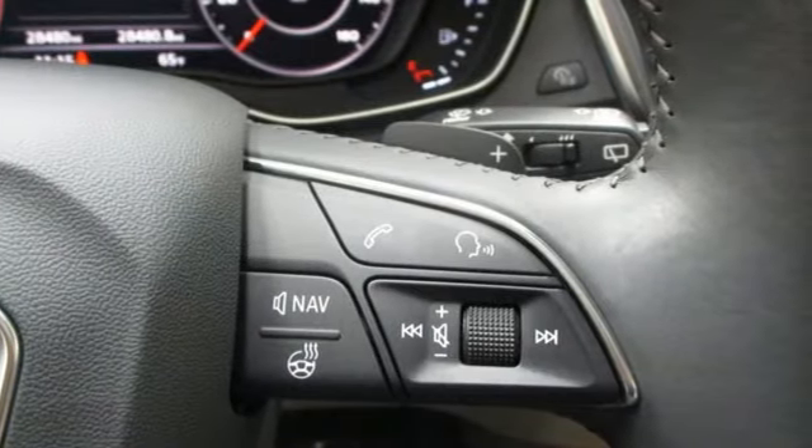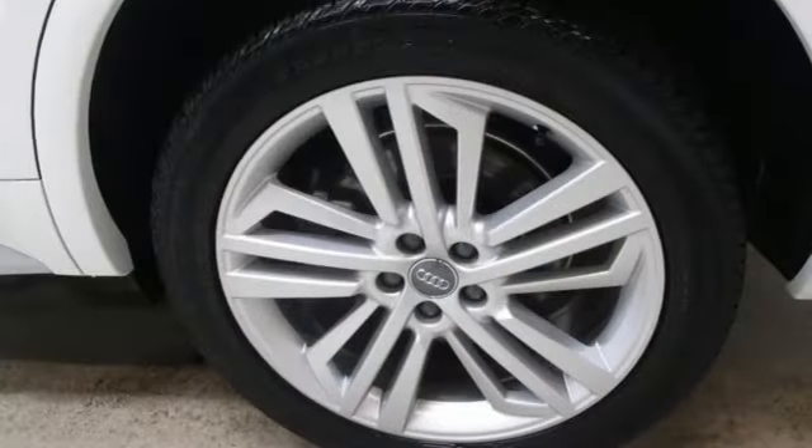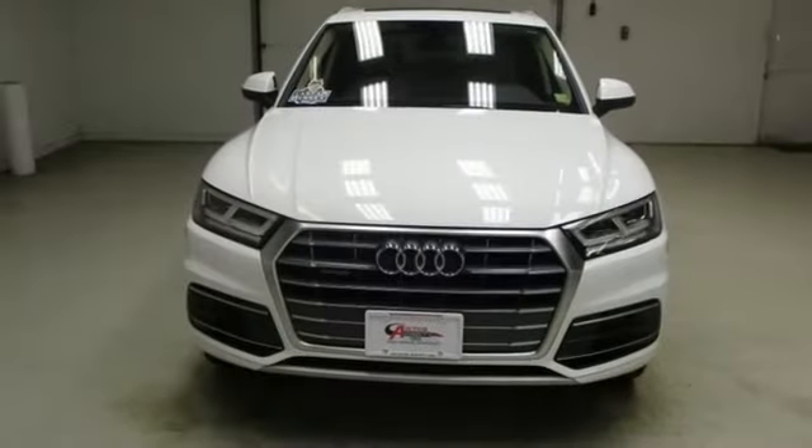Edmunds.com notes it's easy to see why the Q5 has such broad appeal, being a favorite pick for active singletons and small families alike. Audi forges sophistication and performance into each iconic vehicle.